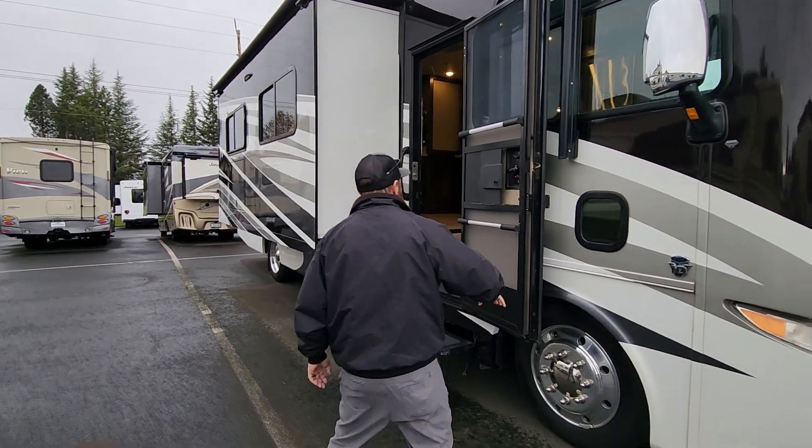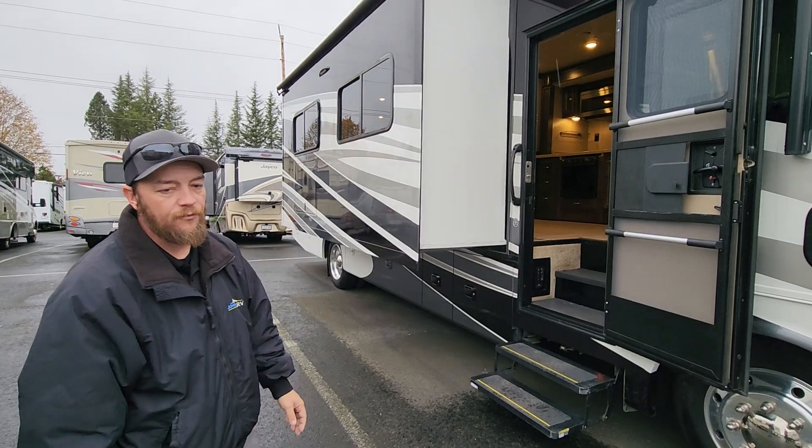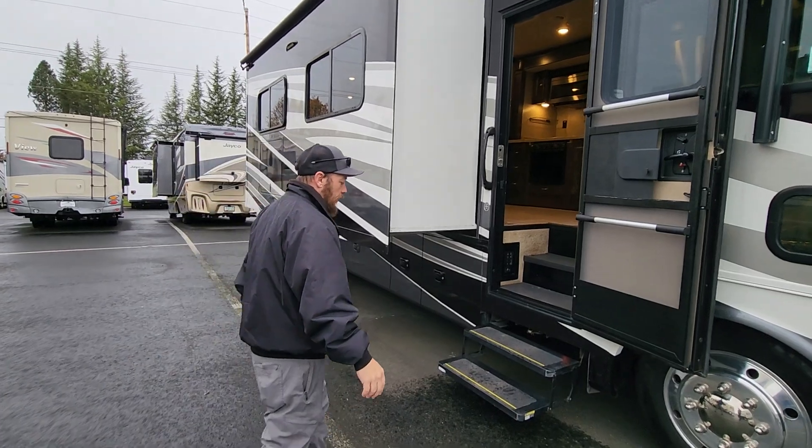They're 22.5-inch wheels, which makes driving these bigger coaches a huge difference. This is on the Ford platform with that Ford Triton V10 motor — gets this thing down the road with no problems at all. Let's get inside before it gets too wet out here.